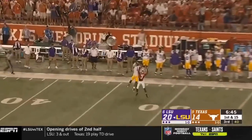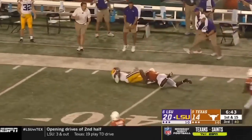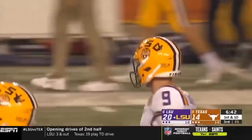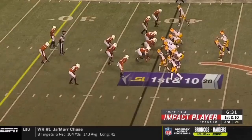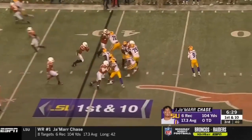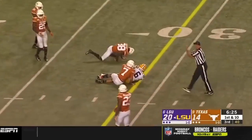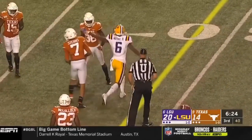Burrow taking a shot. Chase is out there — and Jamar Chase goes up. Looks like somebody just got mocked — it was Jalen Green. 41-yard pickup for Chase. Burrow down the middle and another completion — Terrace Marshall with this one, first down.